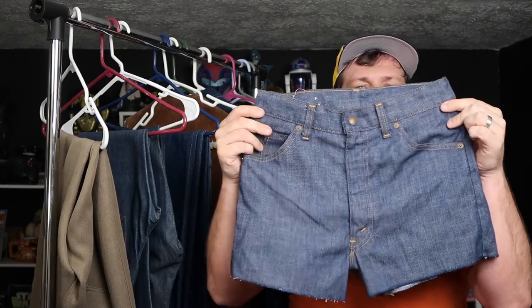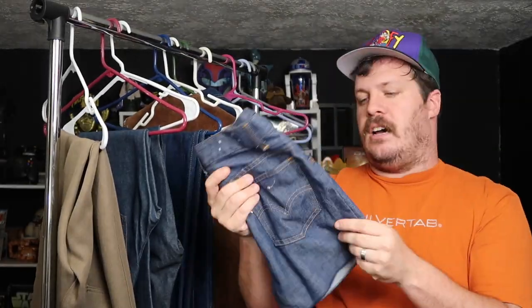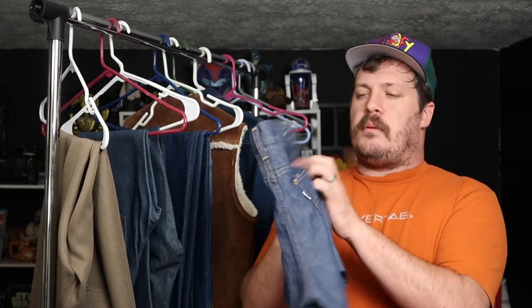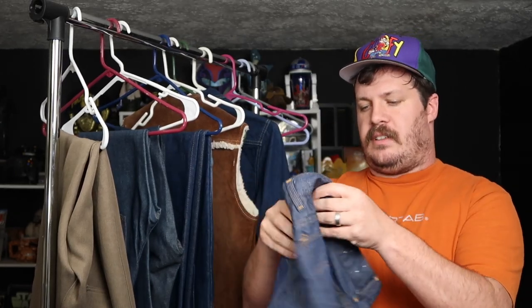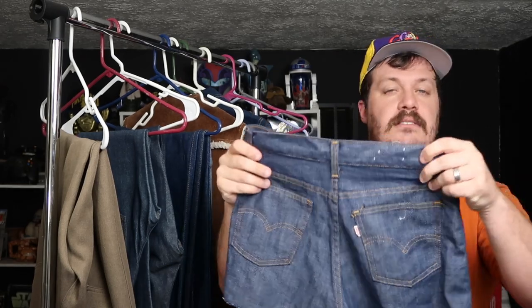It's a kid's size, I believe, but women could also fit it — very light denim, super cool cutoff shorts that were probably made from a boy's size. I don't think it necessarily has a size anywhere, but it probably was a boy's size and they cut them down to shorts.